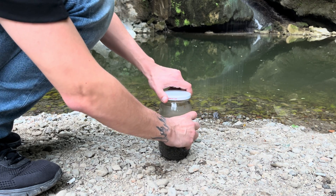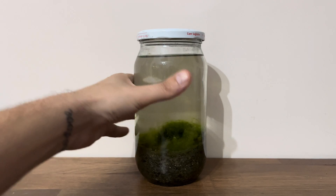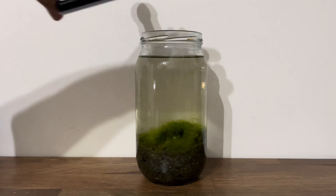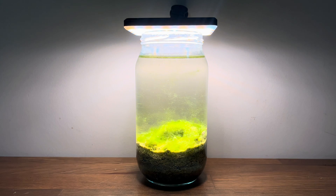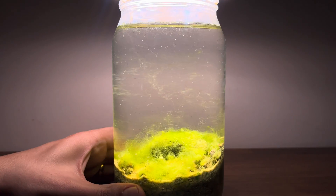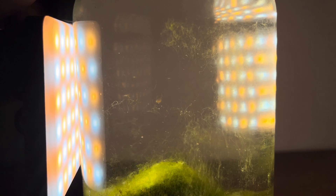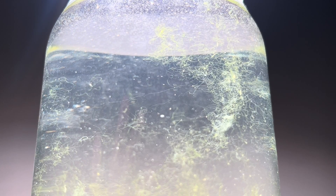The water looks very cloudy, but it will be crystal clear in a few days. A few weeks later, the water has cleared up and I can see some of the organisms with the naked eye. Some are only barely visible through a magnifying glass. Additionally, very tiny creatures are moving among the sand. I'm eager to show you the organisms I've identified.